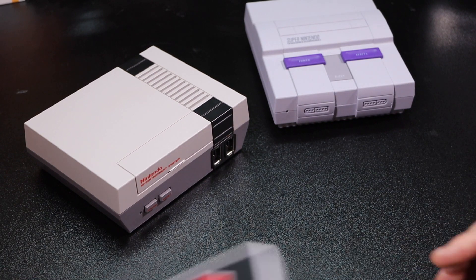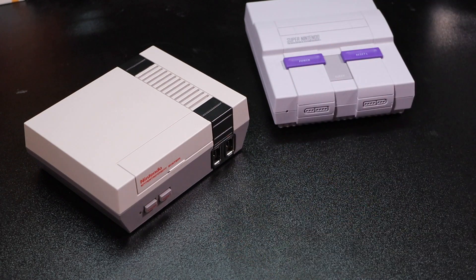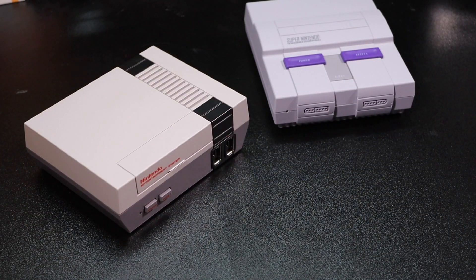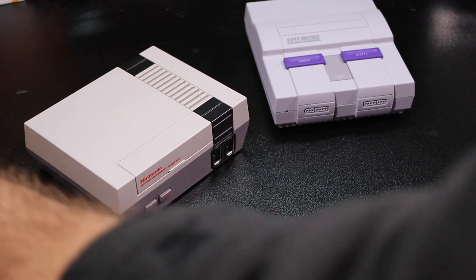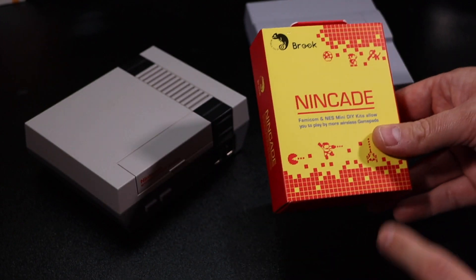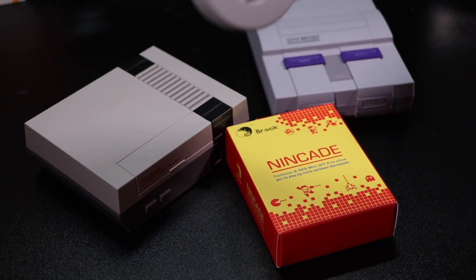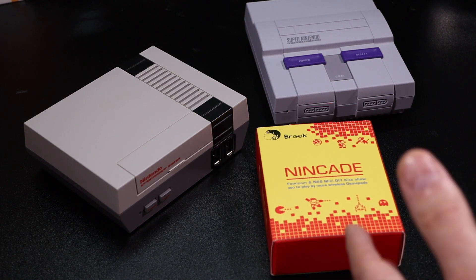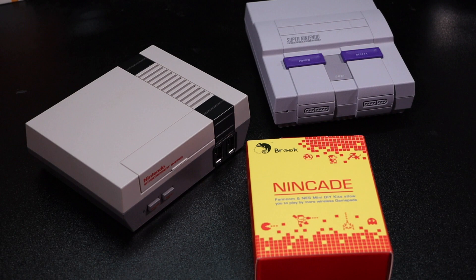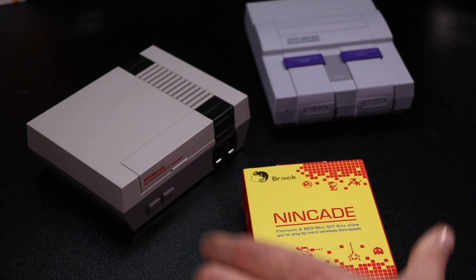That left me searching far and wide to find something that would actually alleviate the stresses of having a long cable or extension cable coming off my console - one that my son or daughter could trip on or pull out. I wanted something wireless. I came across this - it's a Brooks accessory called the Nincade. The Nincade is a do-it-yourself wireless controller mod that's pretty simple to install. It allows you to use any of your Bluetooth controllers, like an 8BitDo controller, a PS4 controller, and more. Today we're going to install the Nincade into the NES Classic.